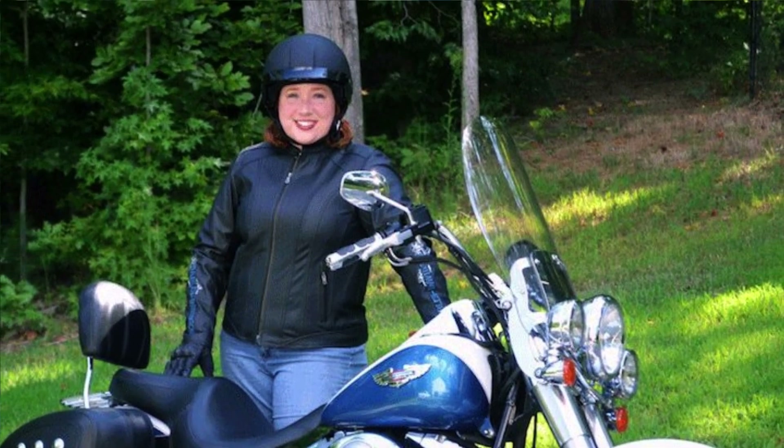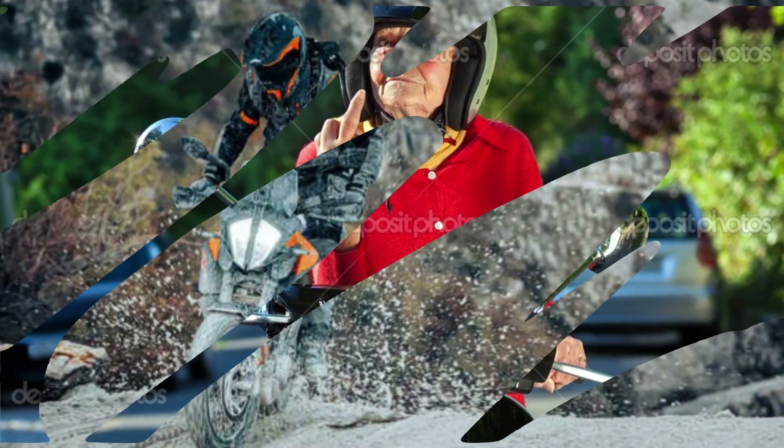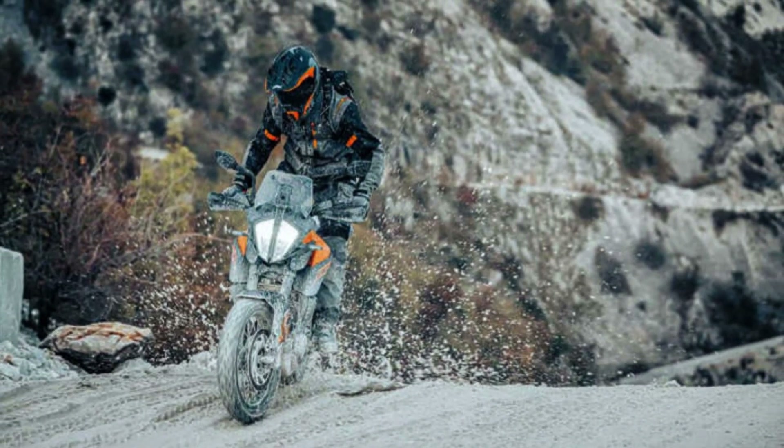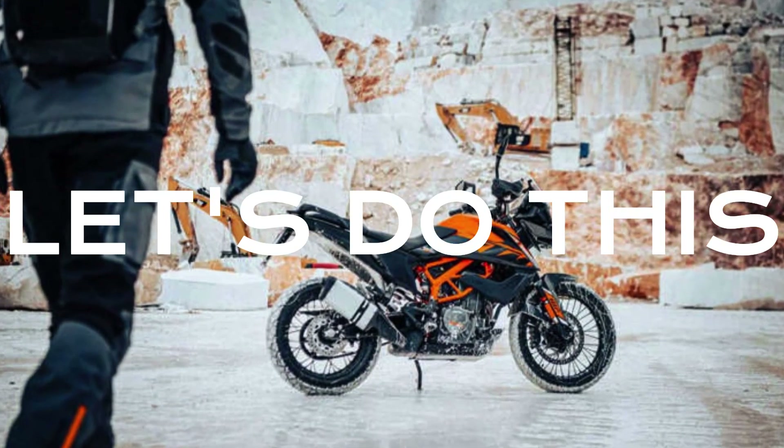So, whether you're a beginner or a seasoned adventurer, the 390 Adventure is ready to take you on the ride of your life. Let's do this.